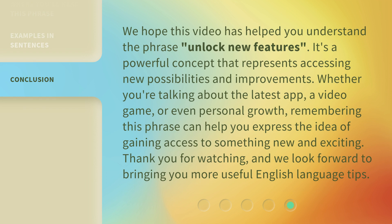We hope this video has helped you understand the phrase 'Unlock New Features.' It's a powerful concept that represents accessing new possibilities and improvements. Whether you're talking about the latest app, a video game, or even personal growth, remembering this phrase can help you express the idea of gaining access to something new and exciting. Thank you for watching, and we look forward to bringing you more useful English language tips.